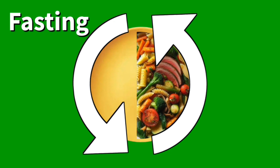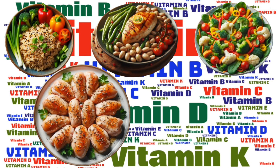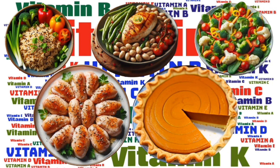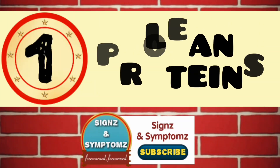During intermittent fasting, it is important to choose foods that can help you stay satiated and provide essential nutrients that your body needs to stay healthy. Some of the best foods to eat during intermittent fasting include lean proteins.